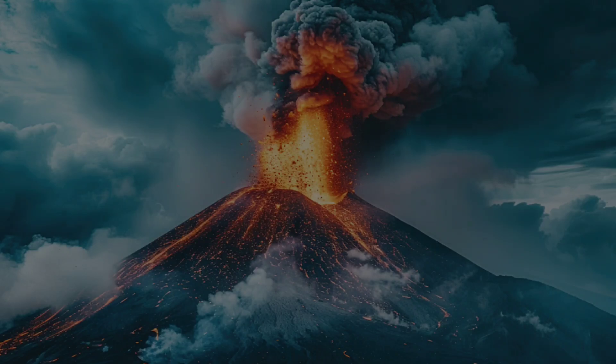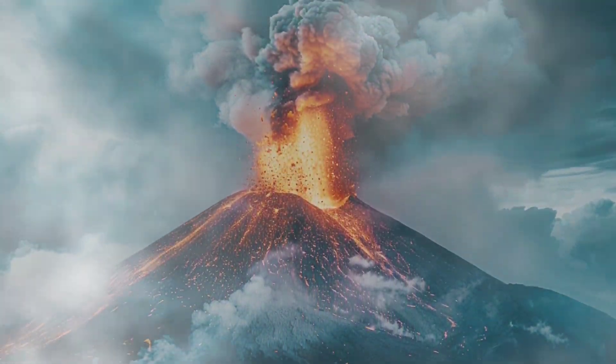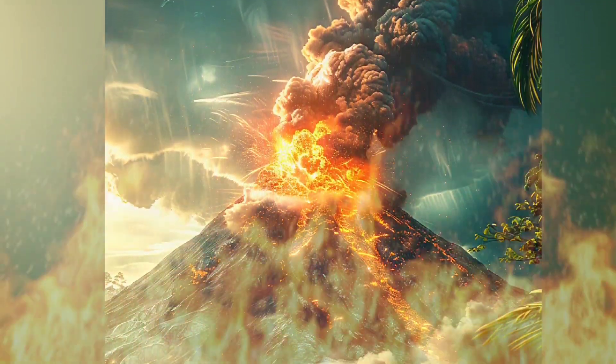Hey Little Big Wanderers, have you ever seen a mountain that suddenly spits fire, smoke and liquid rocks? That's called a volcano. But what exactly is it? Let's find out.